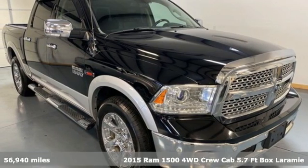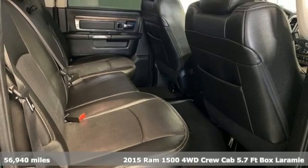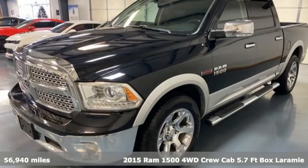Here's a 2015 Ram 1500. Ram works hard, plays harder. It boasts an impressive list of features like these.